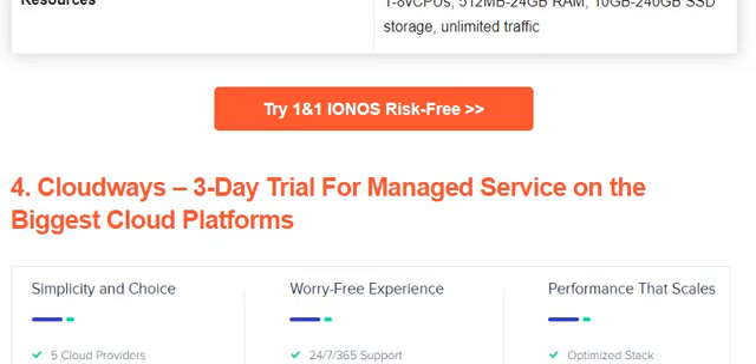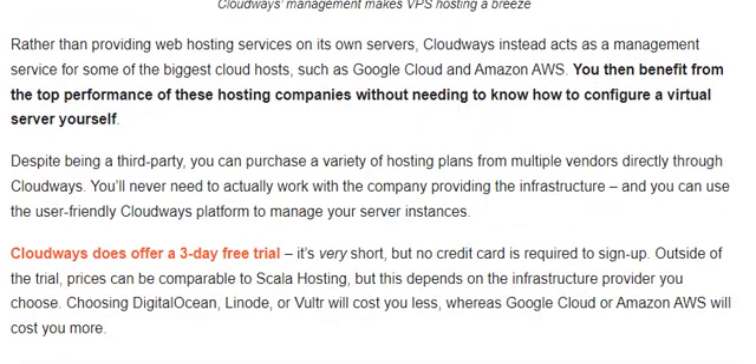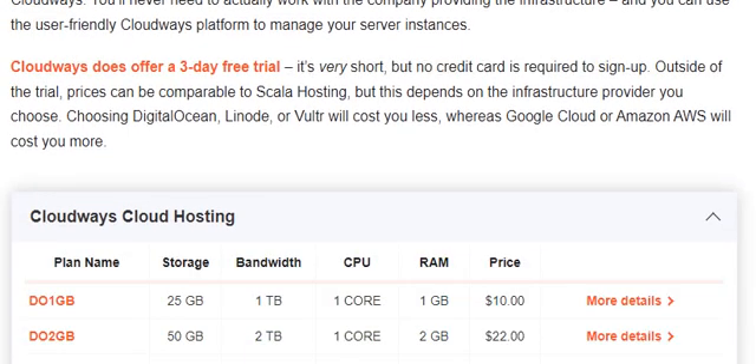Number 4 is Cloudways — a 3-day trial for managed services on the biggest cloud platforms. Rather than providing web hosting services on its own server, Cloudways installs and manages services for some of the biggest cloud hosts such as Google Cloud and Amazon AWS. You then benefit from the top performance of these hosting companies without needing to know how to configure a virtual server yourself. Cloudways does offer a 3-day free trial — it's very short, but no credit card is required to sign up. Prices can be comparable to Skylar Hosting, but it depends on the infrastructure provider you choose.